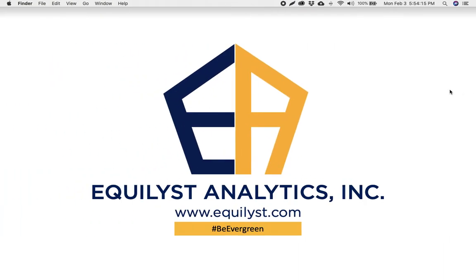That's all for the 94th episode. Again, this is JC de Guzman, and always remember — be evergreen.